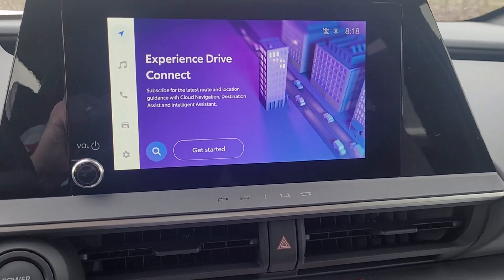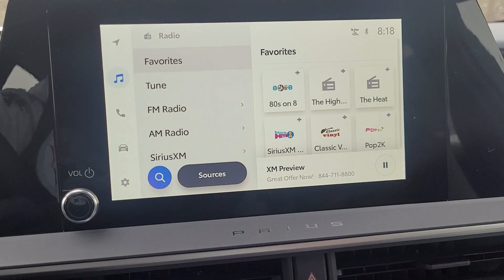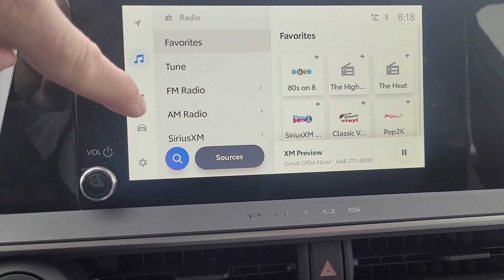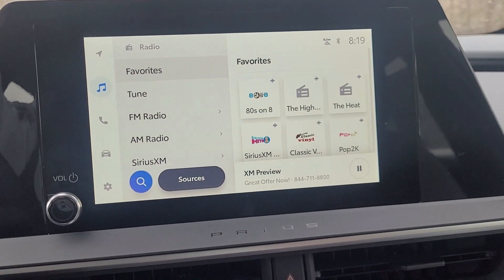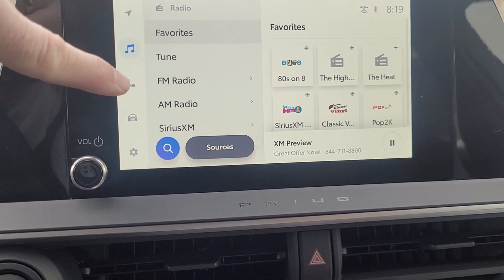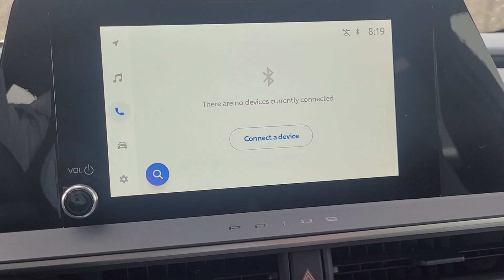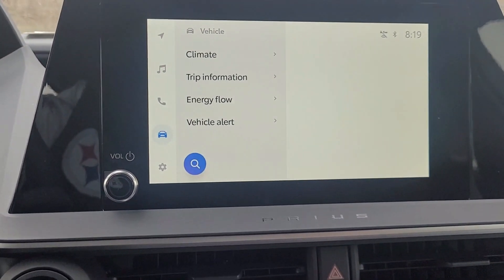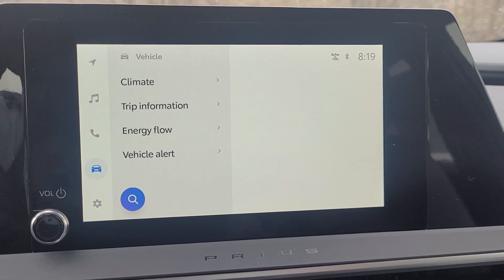I'll go over a few features of the touchscreen. If you hit the little sound note symbol, that's where you can get into your radio — you have FM, AM, and SiriusXM options. Typically on a new Toyota vehicle you get a 90-day free trial of SiriusXM radio. Hit the phone button to connect your phone to the Bluetooth system. Hit the little car icon for a few more features to control the climate.